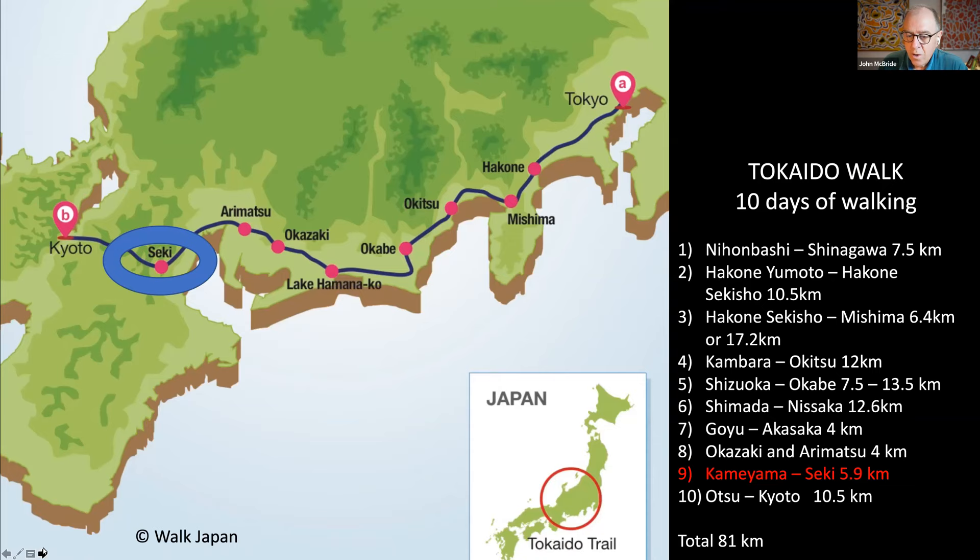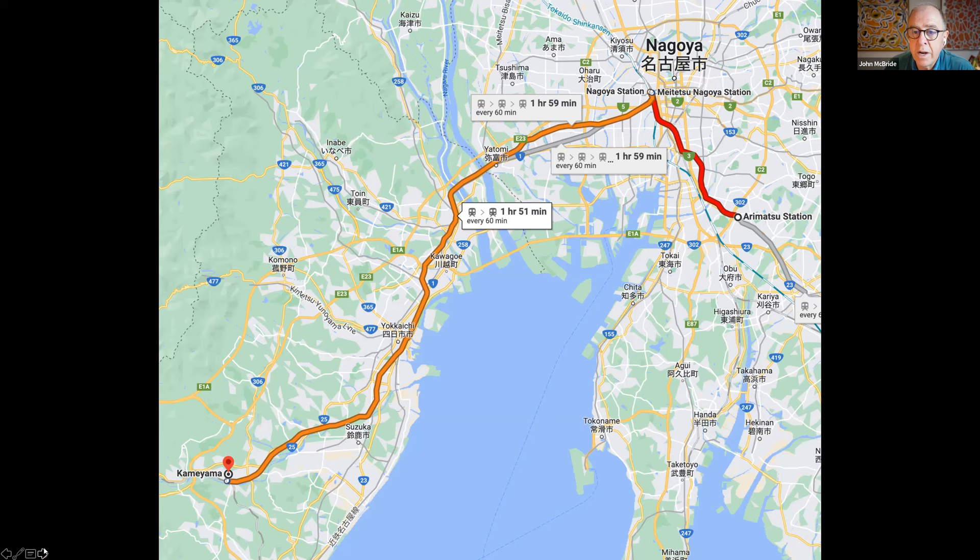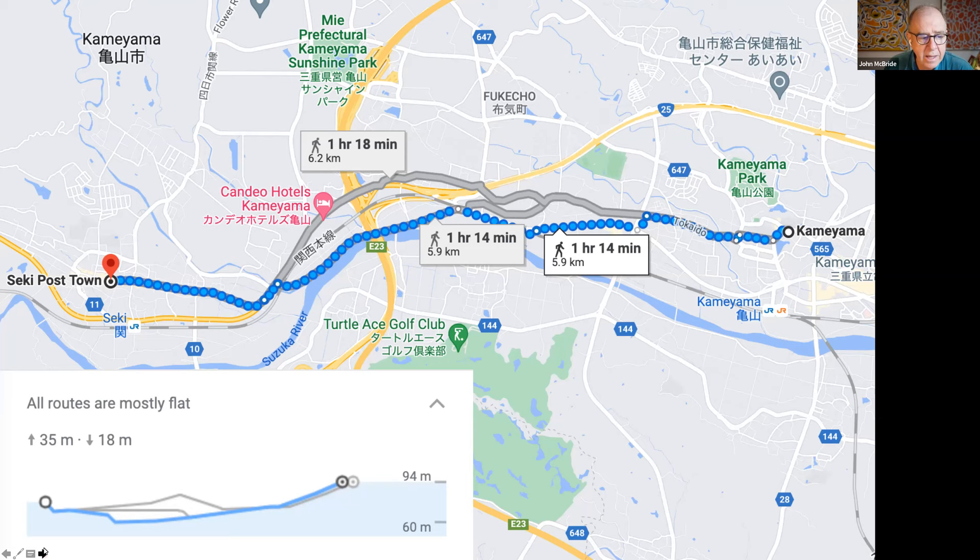Day nine is one of my favourite days — a stroll between Kameyama post town and Seki post town, one of my favourite Tōkaidō post towns, a distance of just six kilometres. You'll need to take a train from Arimatsu up to Nagoya, then change for your onward journey to Kameyama, which takes about two hours. The walk is reasonably flat — just an elevation gain of 35 metres — about six kilometres between Kameyama on the east and Seki post town in the west.